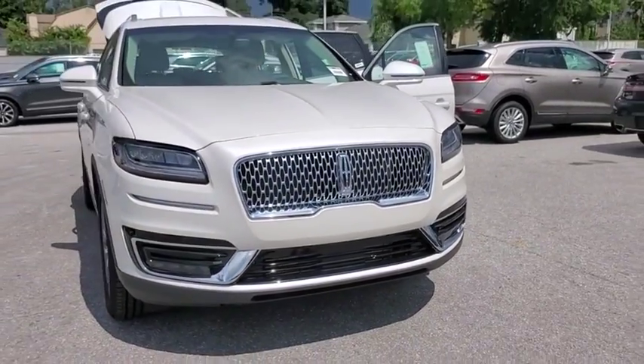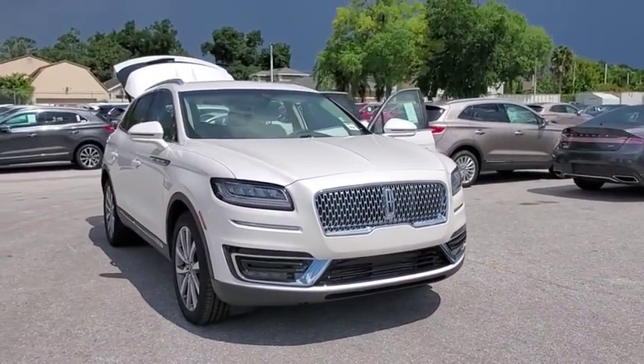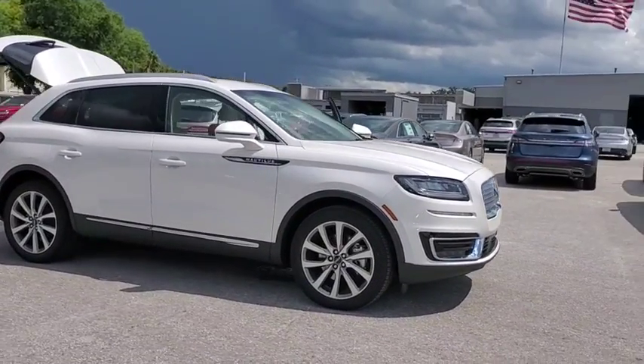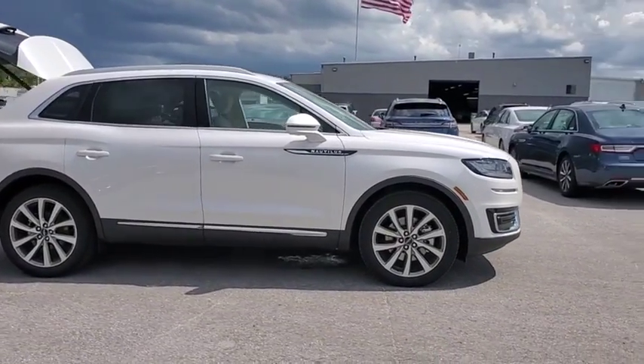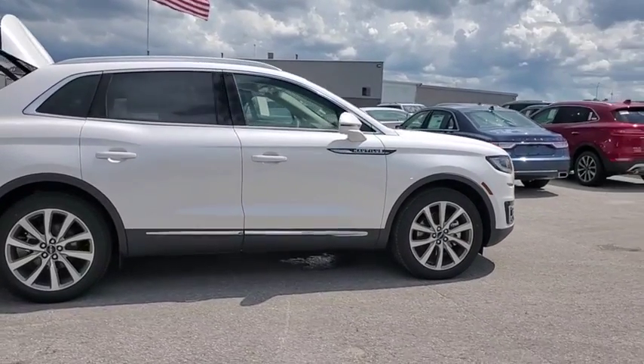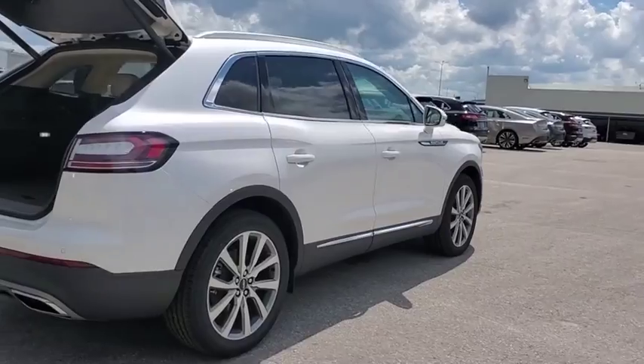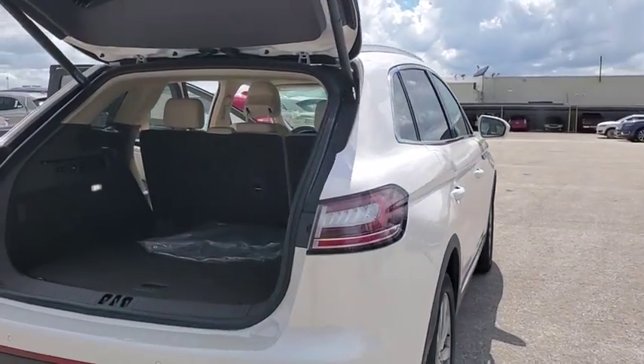We are pleased to show you the 2019 Lincoln Nautilus. The Lincoln Nautilus crossover provides you with all the functionality you need in a vehicle — plenty of space, lots of safety and technology options, and a high-end interior feel make this the perfect vehicle. Here are some of this vehicle's great options.